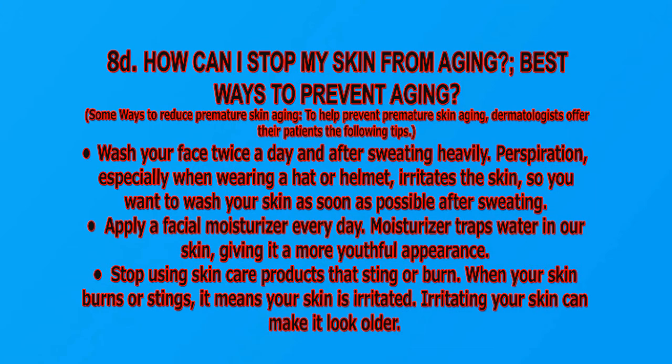Apply a facial moisturizer every day — moisturizers trap water in your skin, giving it a more youthful appearance. Stop using skincare products that sting or burn. When your skin burns or stings, it means your skin is irritated. Irritating your skin can make it look older.